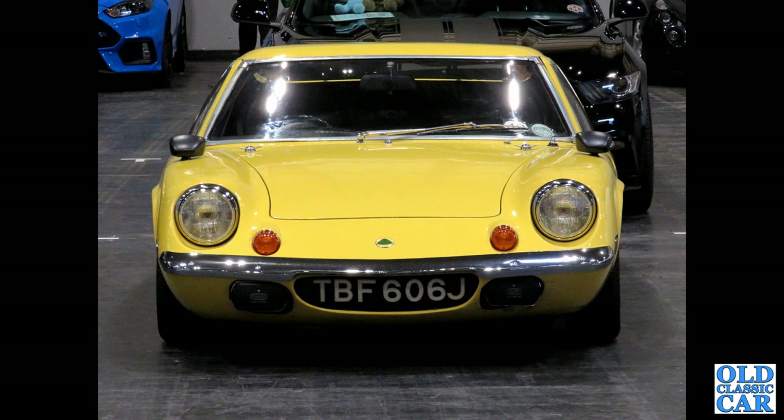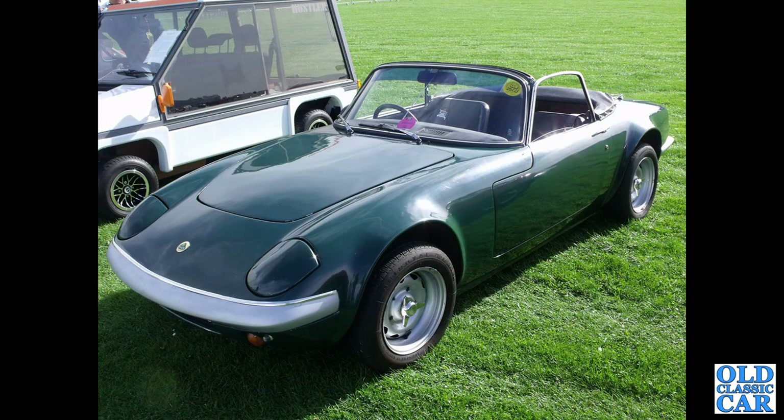The head-on view of a restored Lotus Europa TBF 606J, from late 1970 or early 1971. And a very smart little Elan — drop top version, wider wheels, slightly wider arches, looking quite purposeful with some very nice subtle modifications.